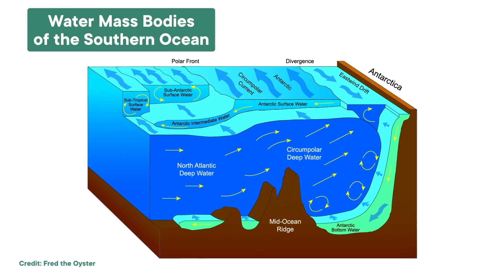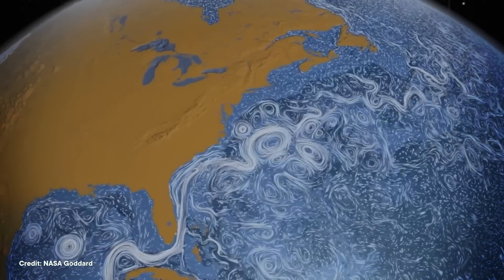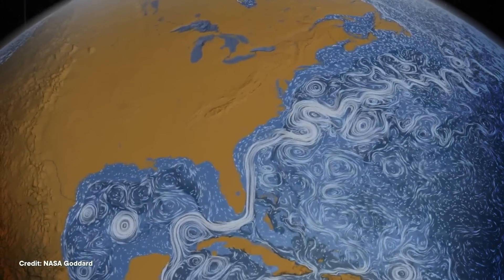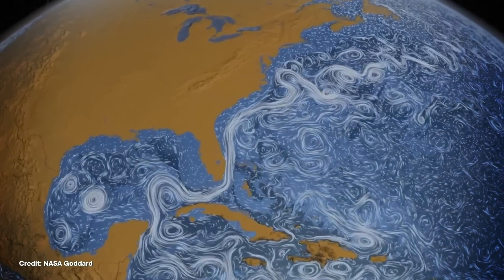Instead of differences in temperature, wind, and humidity, you've got differences in temperature, salinity, density, and more. Ocean fronts also move around as currents and winds interact with them. So just like meteorologists track the movement of these boundaries in the atmosphere, oceanographers are working to improve how we track them in the ocean.